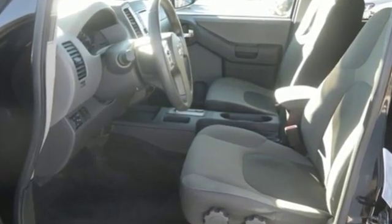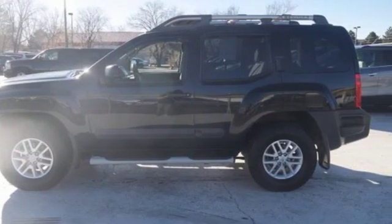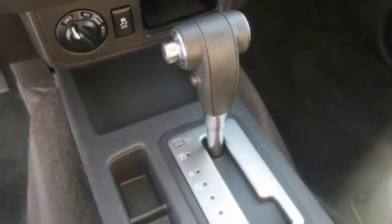Integrated navigation system, wireless phone connectivity, front heated bucket seats, auto dimming rear view mirror, and smartphone wireless charging.